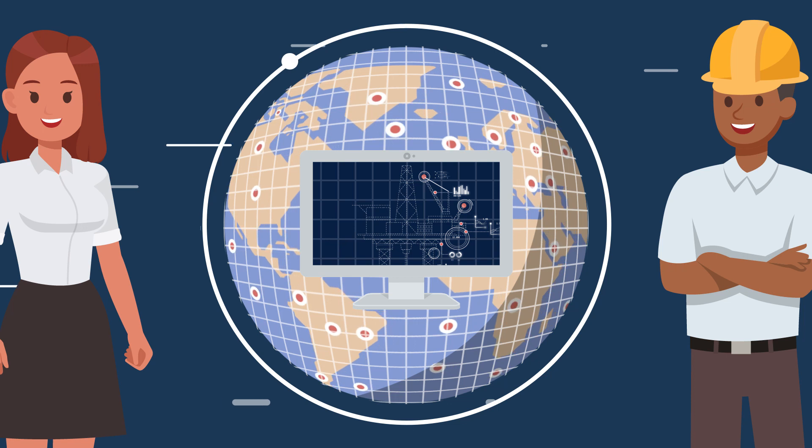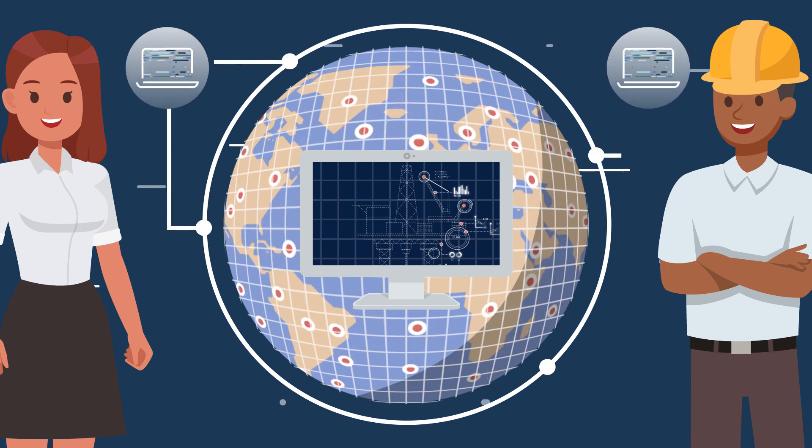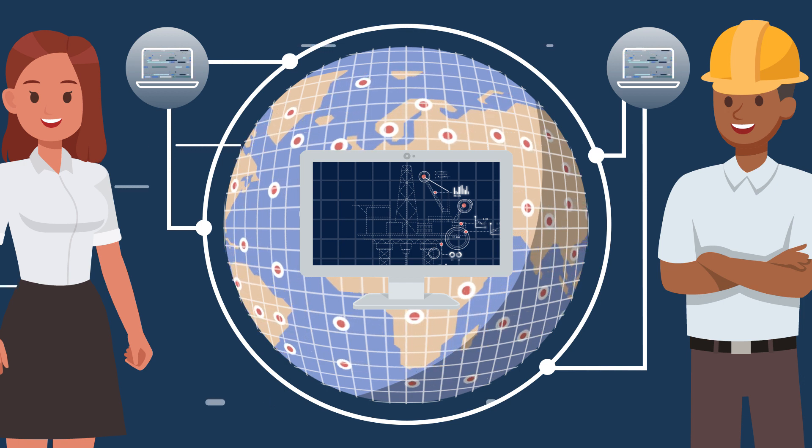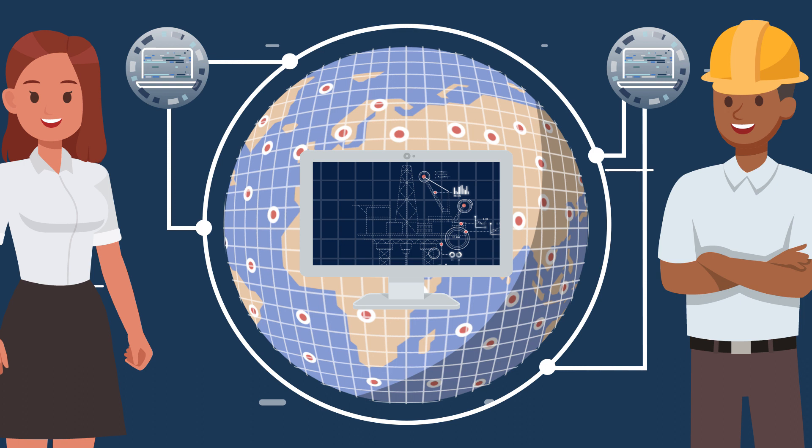From now on, Andy and Jenna will be able to access the applications they require every day, wherever they are located, to quickly access all the information they need to do the most interesting and valuable part of their work more efficiently.